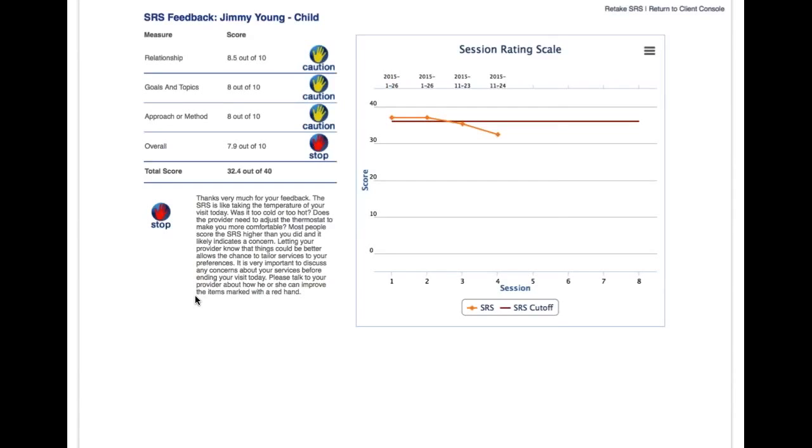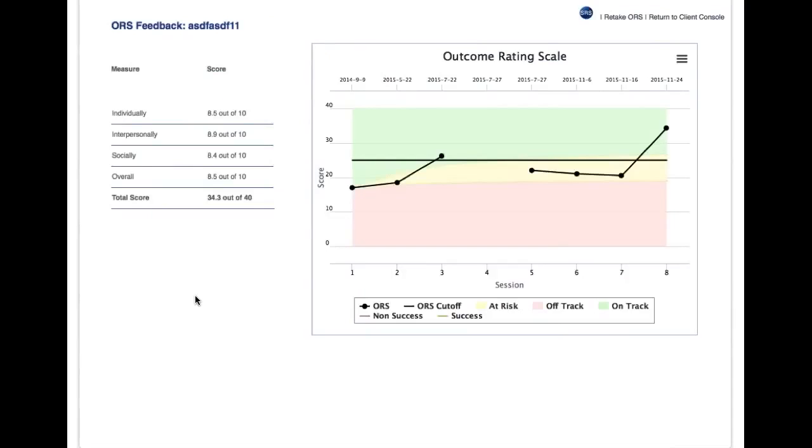Now we're saying that client scores are in fact predictive of either success or failure. When you get a yellow, you know that client is at risk for a negative outcome unless you do something. One way to think about that is to look at the problem in the relationship, but that's not the only area clinicians might consider changing — it was just one suggestion.